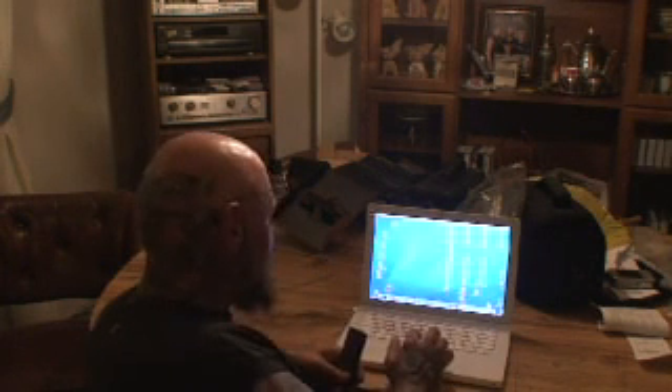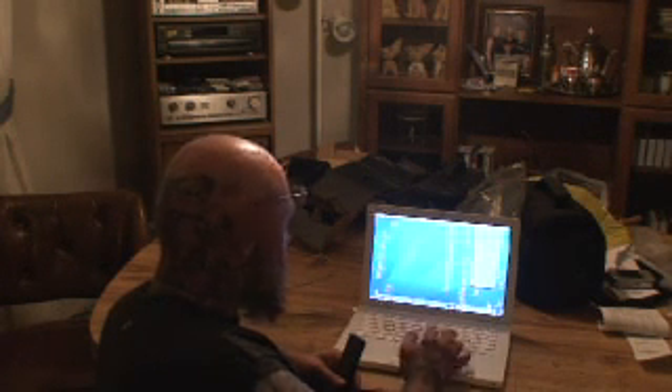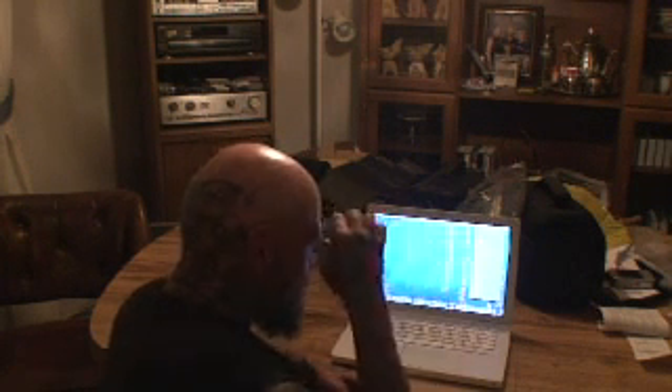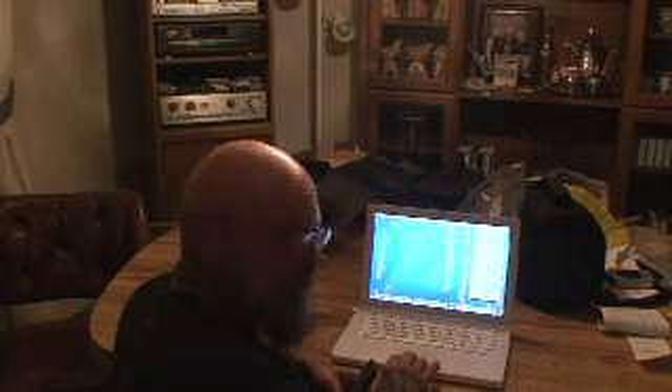Here you can see I've got my MacBook running. I'm going to go ahead and start up Skype. We're logging into Skype on the MacBook. All right, we are now logged in, so I'm going to make the same test call with the MacBook.